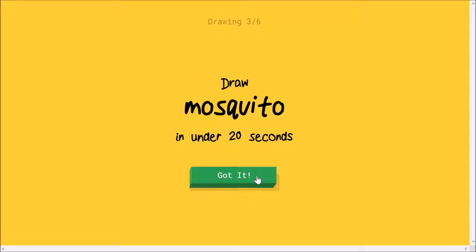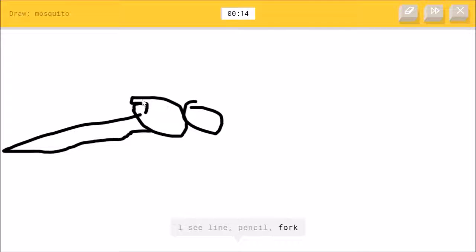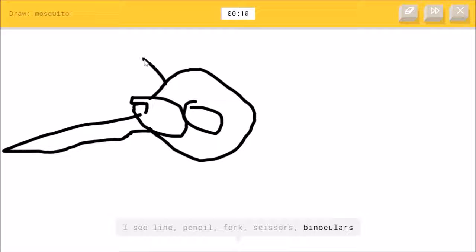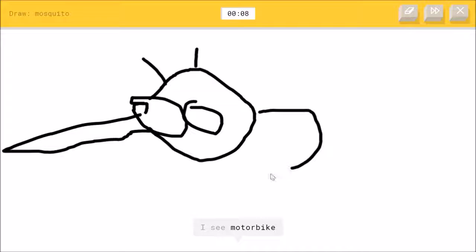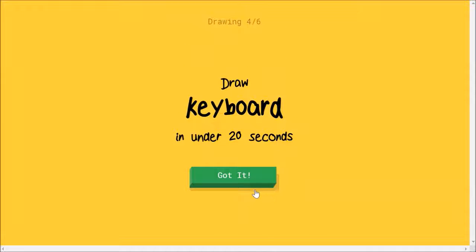Mosquito — I think I drew this before but I totally wrecked it. I see line, or pencil, or fork — it's not a fork — or scissors, or binoculars, motorbike, bracelet, or helicopter. Oh, I know — yay, a mosquito! It's mosquito. Good job.